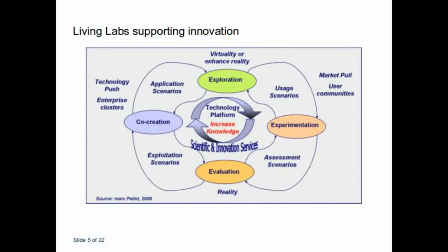This slide supports the creation of innovation, where in the middle you have the exploration, experimentation, evaluation, and co-creation, because you have sometimes the market push and then the market pull, where user communities want to use different innovations or products and services. In the middle is where the Living Lab supports all the use scenarios, assessment scenarios, exploitation and application scenarios — a good example of how Living Labs can support the creation of new innovation, and also through a technology platform increase your knowledge.